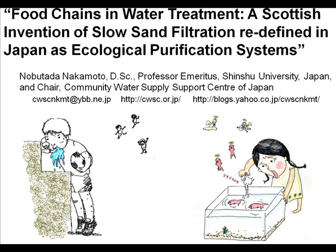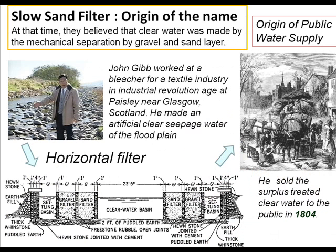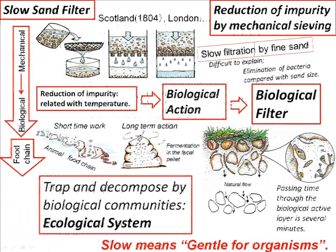Slow sand filtration is an ecological purification system. The origin of the name was a filter using gravel and sand. John Gibb sold clear water to the public. They believed purification was by mechanical sieving. I noticed that 'slow' means gentle for organisms.